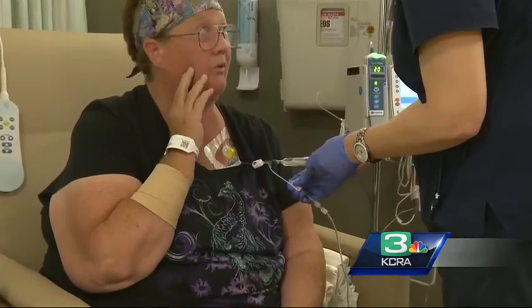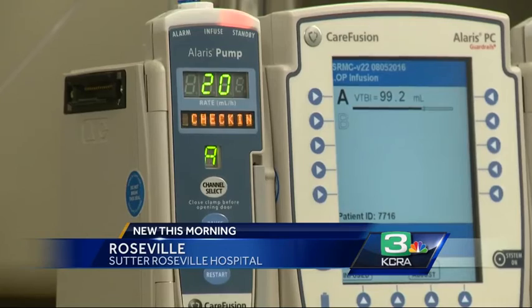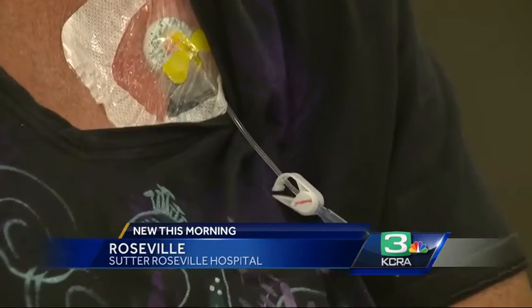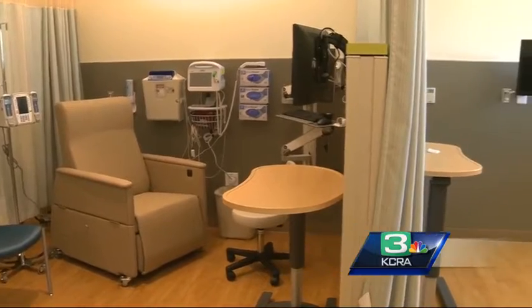This is Sutter Roseville's new 13,500 square foot Infusion Center location — 42 individual and private patient bays, complete with heated seats, flat screen TVs, wood floors, and even personally selected colors and artwork. A lot of this was based on feedback from patients themselves.